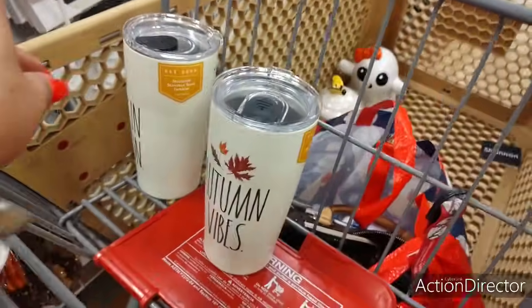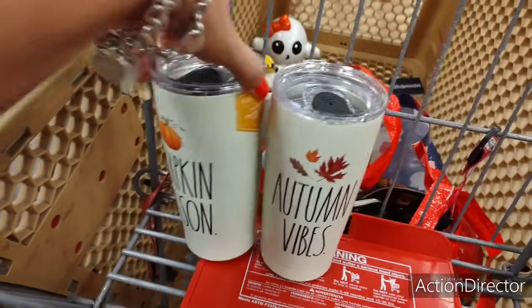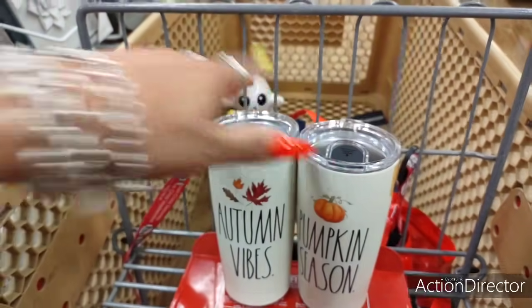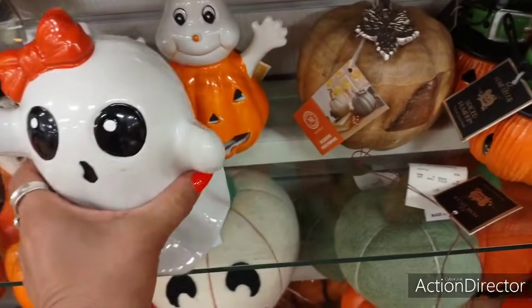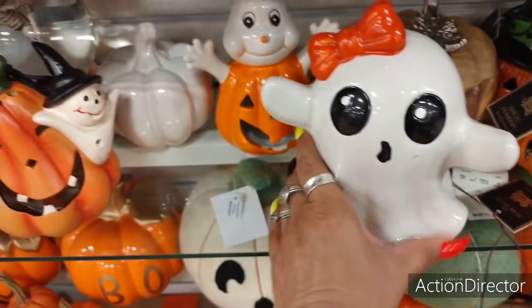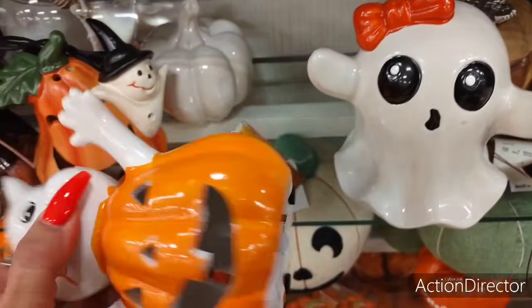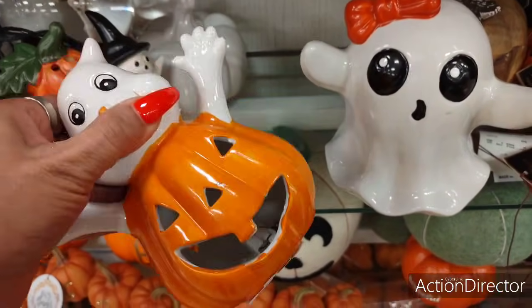And then I want one of these — I just don't know which one. These are $12.99. Of course I've got to see her — can't leave her. And look at this — too cute. $4.99. And he lights up.